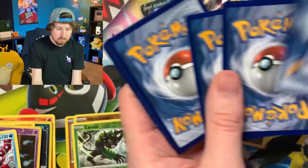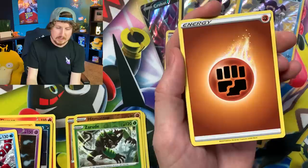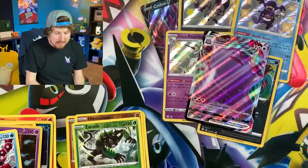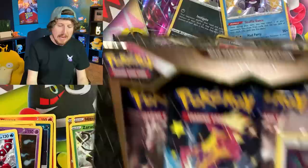We have Buizel, Spinarak, Shinx, Cofagrigus, Horsea, energy — Cramorant, Team Yell, Thwackey, Luxray — going into a Ditto VMAX. That is one angry Ditto. I'm not messing with you, Ditto. There's the code card right there. Let's sleeve this up. So we've gotten about six pulls so far — not bad at all.